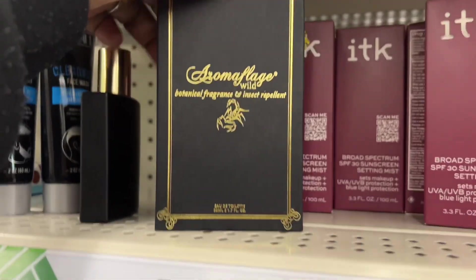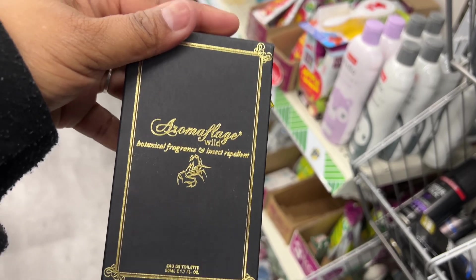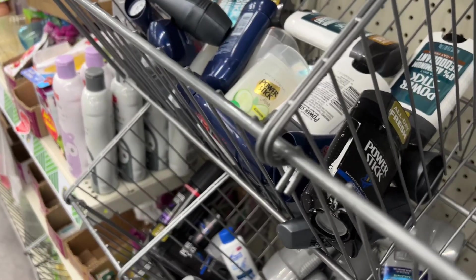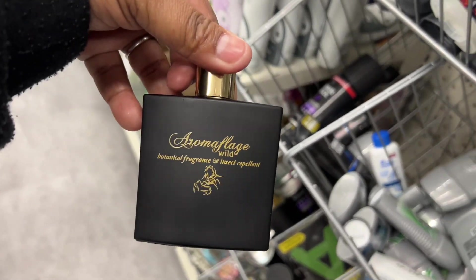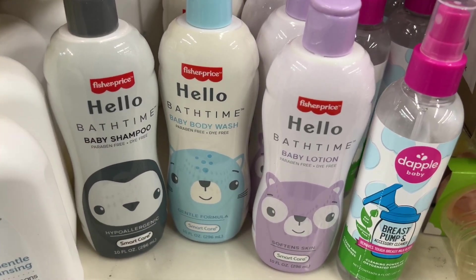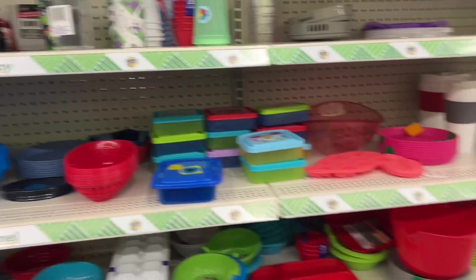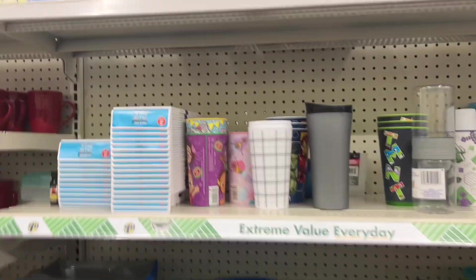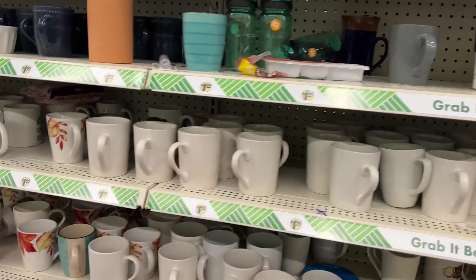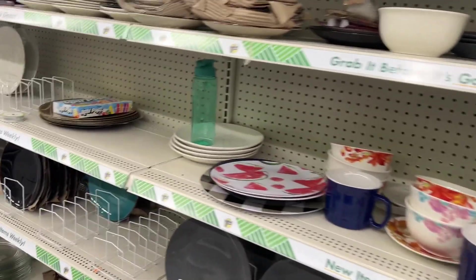They also had this cologne called Aromaflage Wild — it has kind of a citrusy smell to it. I think I saw it in a red package as well. They also had cute little shampoos, body washes, and lotions for a children's or baby gift basket — those would be very cute. The cups weren't great this time; they didn't have too many new items in this location, so I didn't really pick up any.